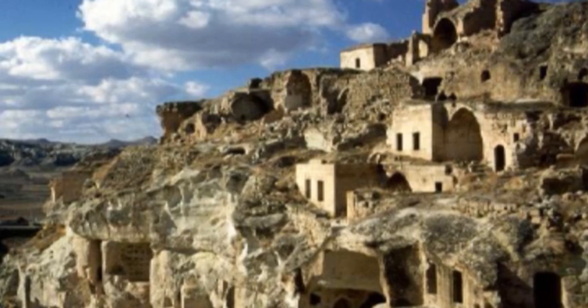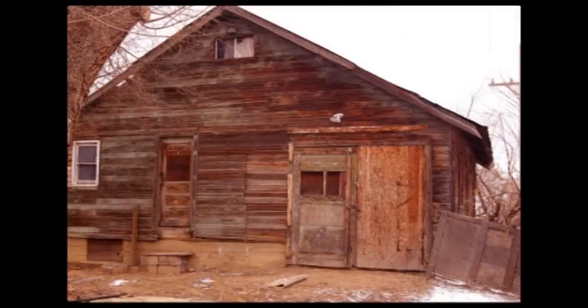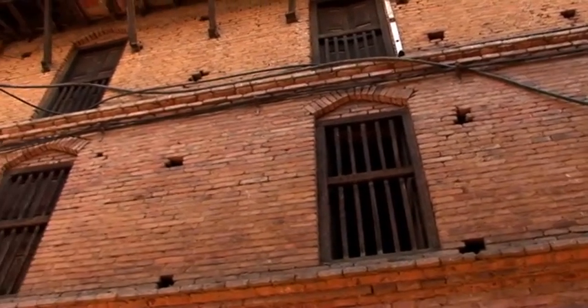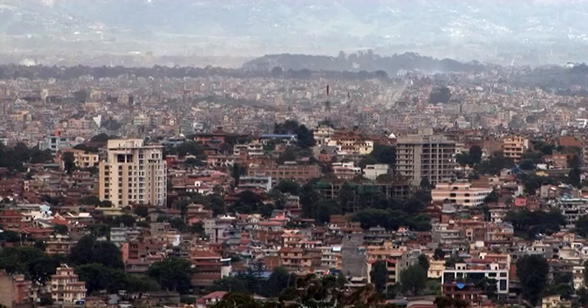In ancient times, buildings were constructed with materials like stone, mud, bamboo, and wood. Over time, the materials and techniques for construction became more refined, and buildings became more modern.